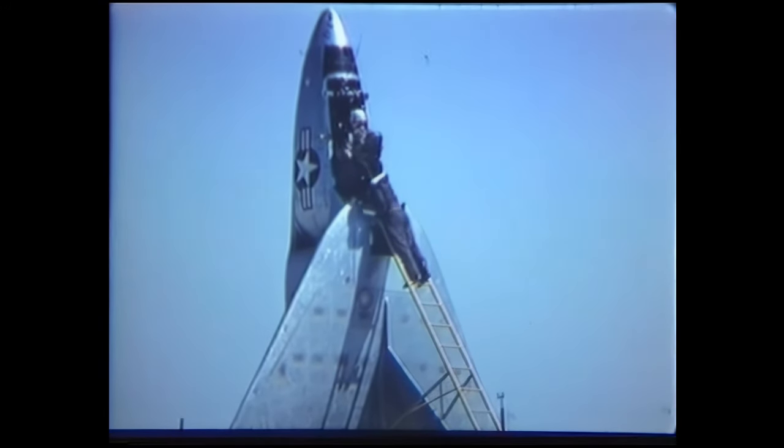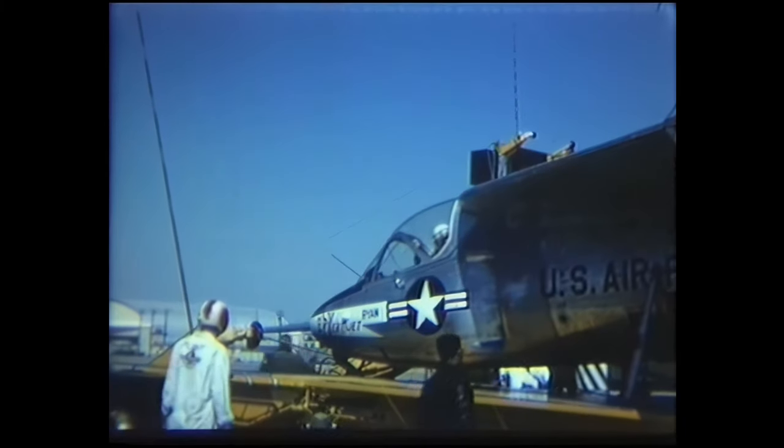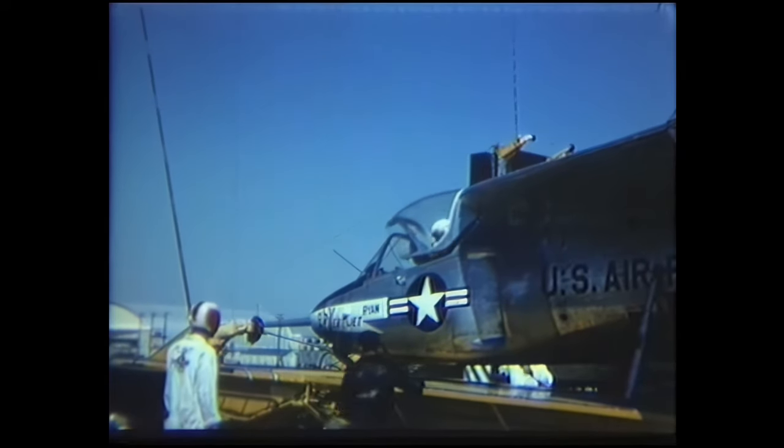This aircraft was given the designation X-13. Two prototype Ryan X-13 VertiJets were produced. It was a small jet, fitted with a Rolls-Royce Avon turbojet and a high-mounted delta wing.